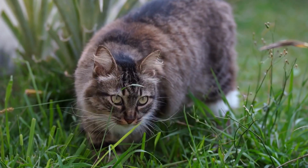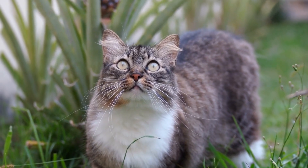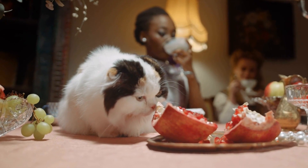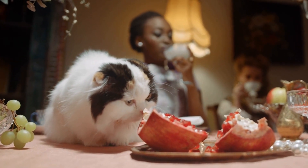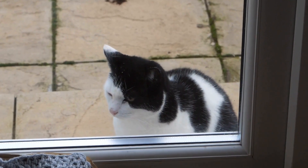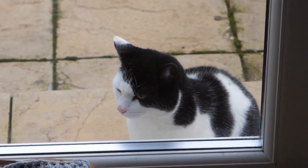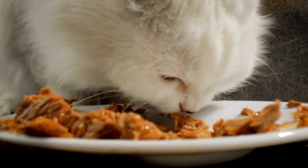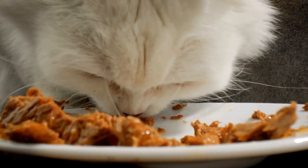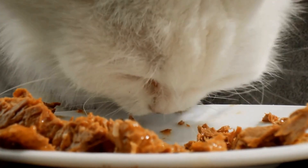Regular exercise and playtime also contribute to overall urinary health by encouraging movement and preventing obesity. Regular veterinary checkups are vital for early detection of any urinary issues in cats. Routine urine tests can help identify the presence of crystals or abnormalities that can lead to blockages. If your cat has a history of urinary tract issues, your veterinarian might recommend a specialized diet or supplements that promote bladder health.